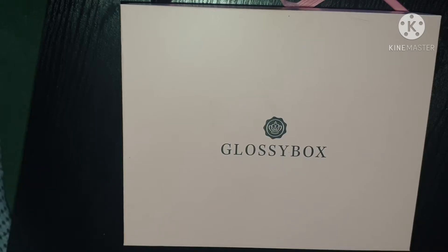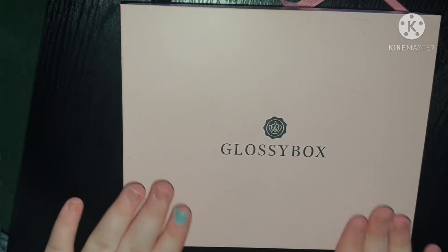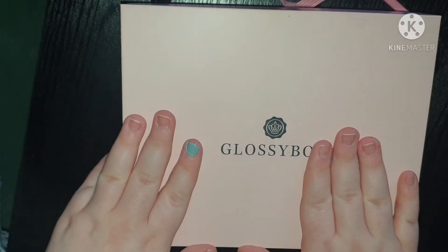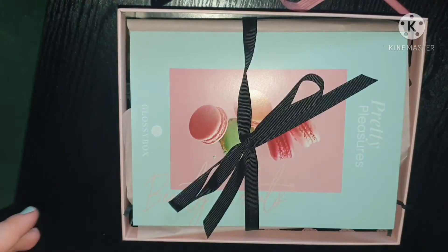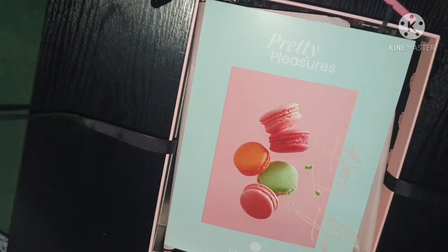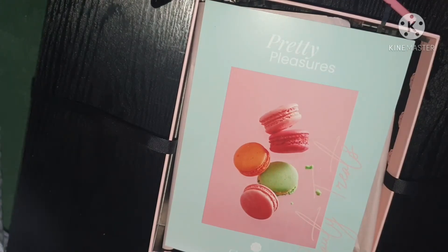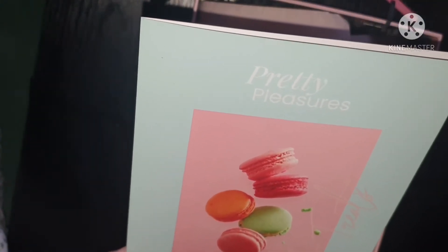Hey everyone, in today's video I shall be unboxing the March subscription box to GlossyBox. Today is March 5th and my March subscription box has just arrived. I thought to unbox it on my channel. March's theme is the plain pink theme — taking the lid off: original pink theme. So in March's box the theme is Pretty Pleasures beauty treats, and we have some macarons on there. I'm guessing this theme is spring pastel sweet stuff.